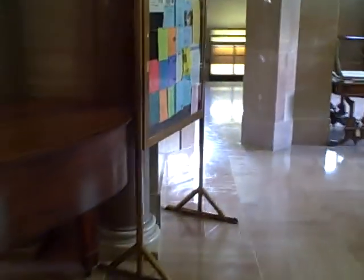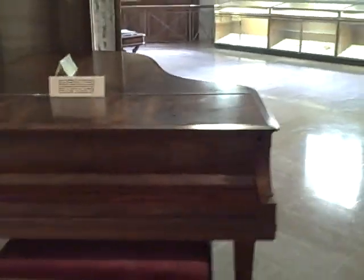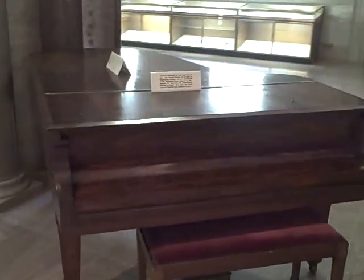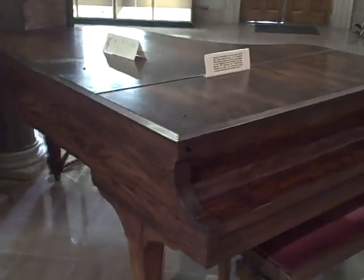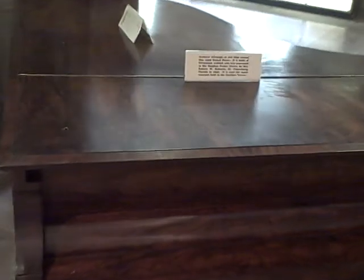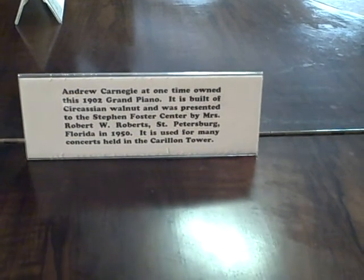Here's another one of those pianos. This says Andrew Carnegie at one time owned this 1902 grand piano. There you go.